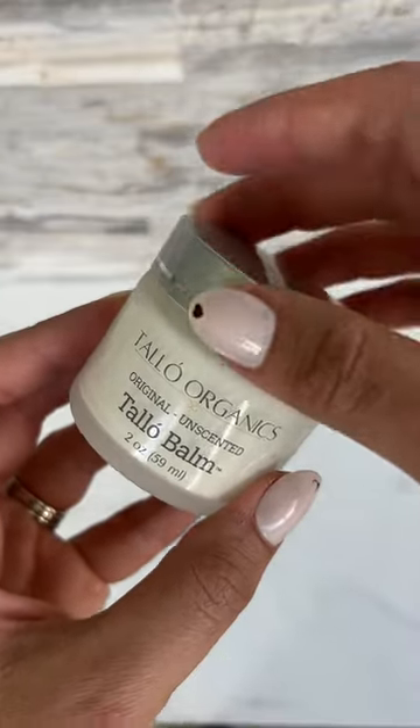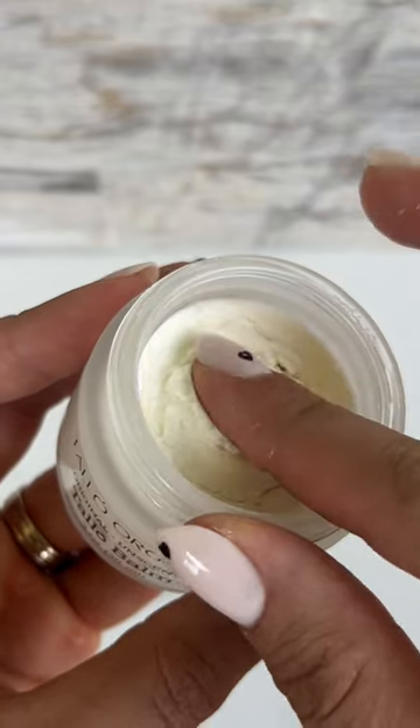This is your sign to ditch your old moisturizer. I just got Tallow Organics Tallow Balm. It is better than anything I've ever tried. It can be used anywhere on your body. I like to use it for my face, my hands, and actually my lips. They feel amazing.